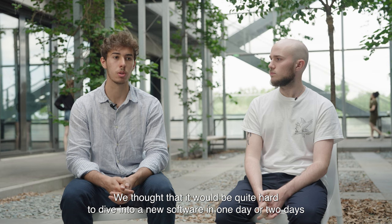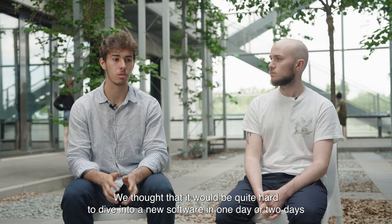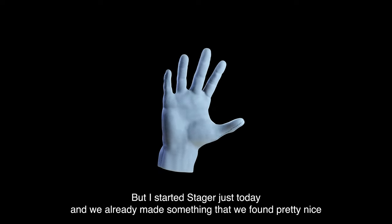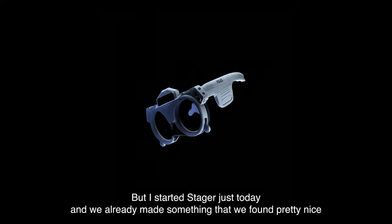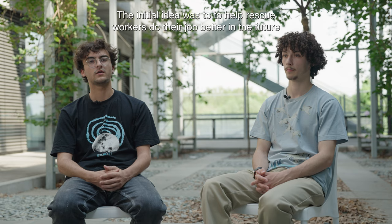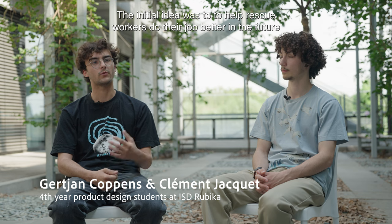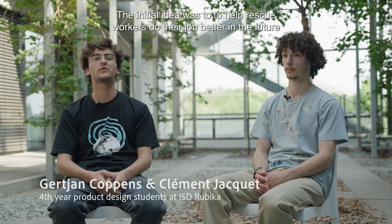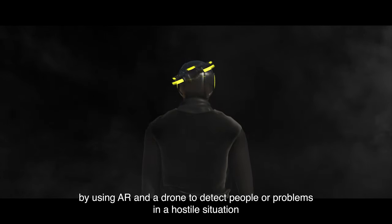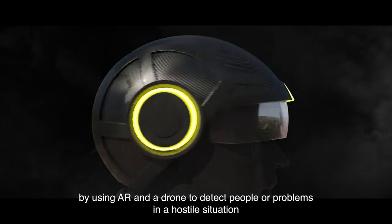We thought that it would be quite hard to dive into a new software in one or two days. But I started Stager just today and we already made something that we found pretty nice. The initial idea was to help rescue workers do their job better in the future by using AR and a drone to detect people with problems in a hostile situation.